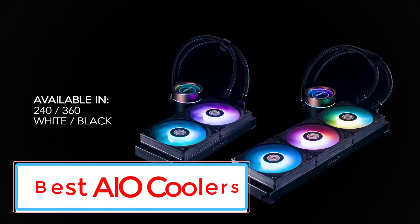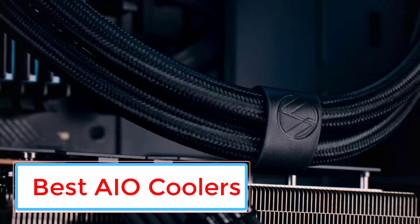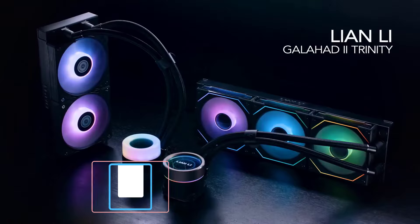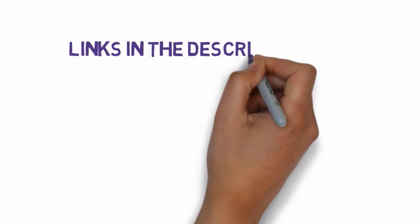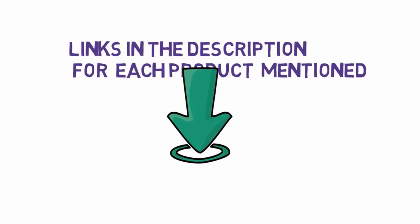Are you looking for the best AIO coolers? In this video, we will look at some of the 5 best AIO coolers on the market. Before we get started, we have included links in the description, so make sure you check those out to see which one is in your budget range.